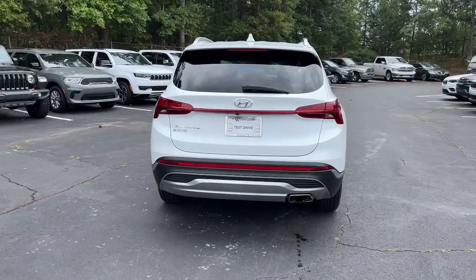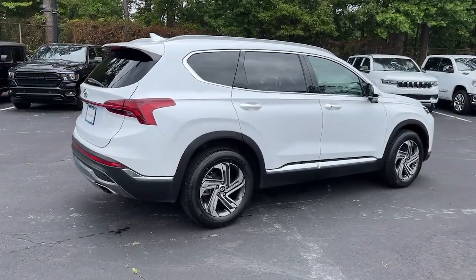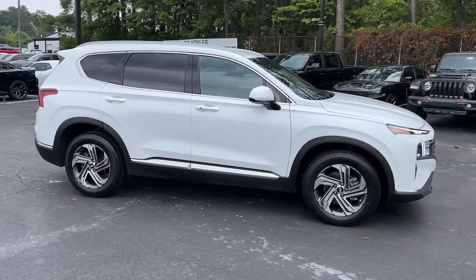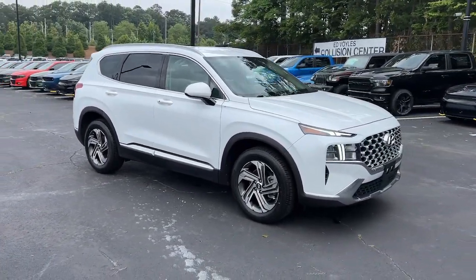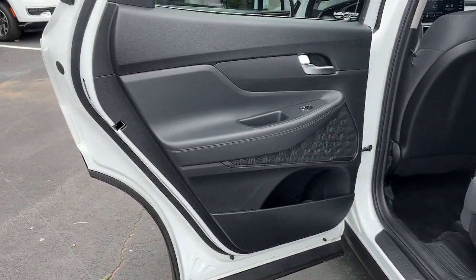offers a spacious family-friendly cabin, available all-wheel drive, the latest safety and infotainment tech including standard driver assistance features, and stylish modern looks. These are just some of the great options this vehicle comes with: lane departure warning, keyless entry,